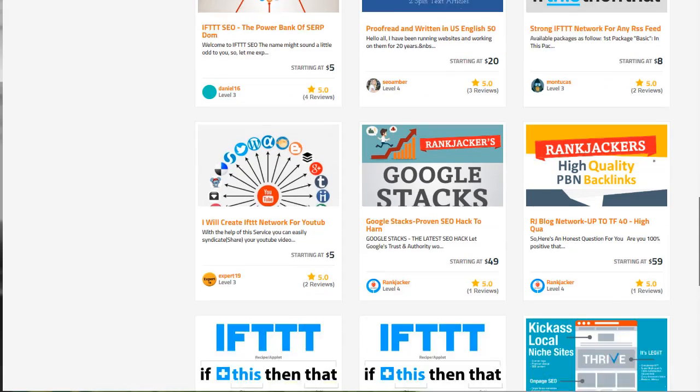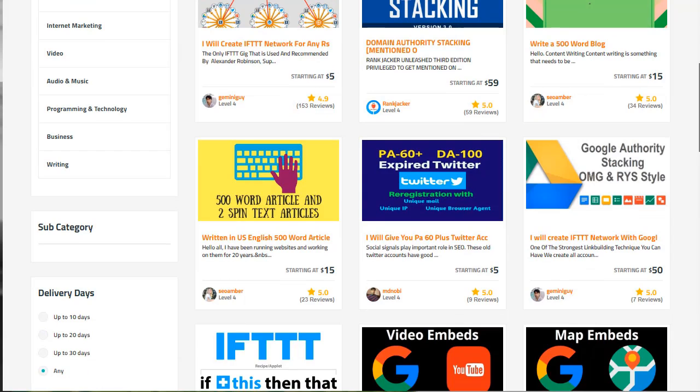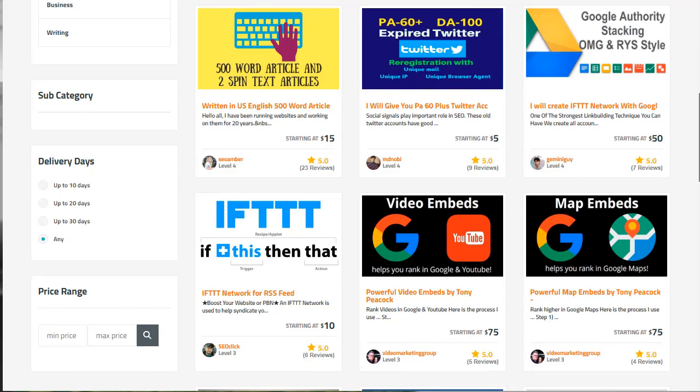Legiit.com is an awesome site to go to, and Gemini Guy, like I said, is someone that we've used. You can also go to these other people, look at their reviews, and see what other people are saying to make sure they have good reviews.